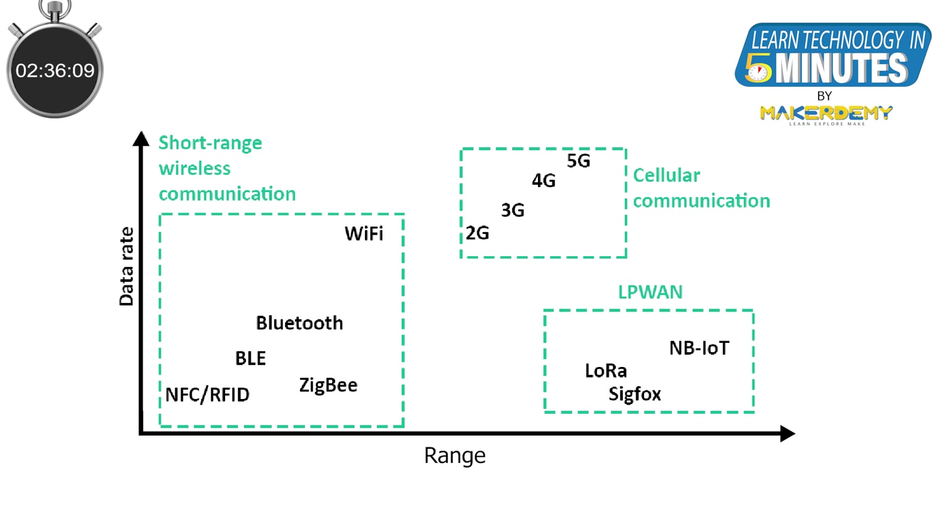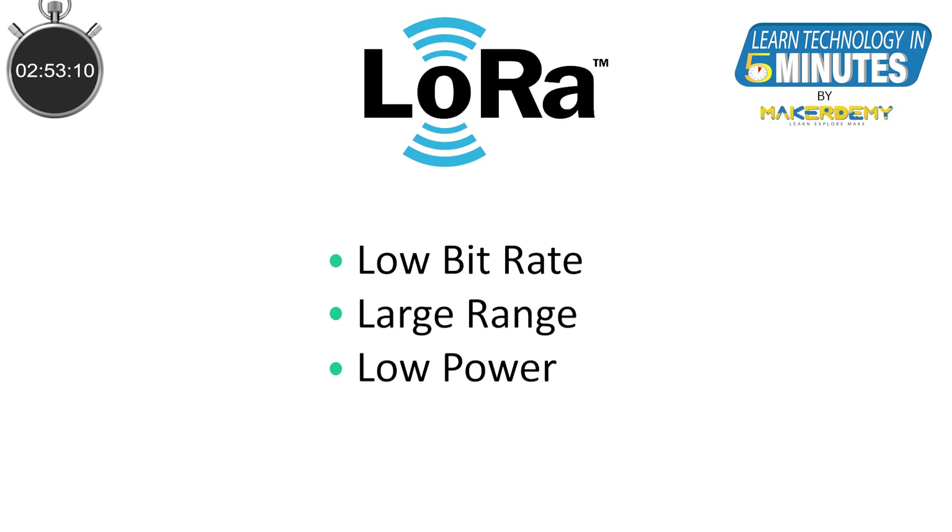To get some perspective, let us take a look at this chart which compares several wireless technologies on two dimensions — transmission range and bitrate. As you can see, the LoRa bitrate is quite low, in the order of tens of kilobits per second. But this comes with a much larger transmission range and much lower transmission power.